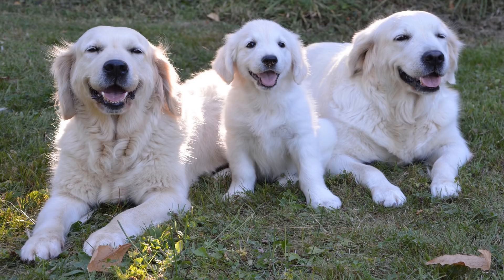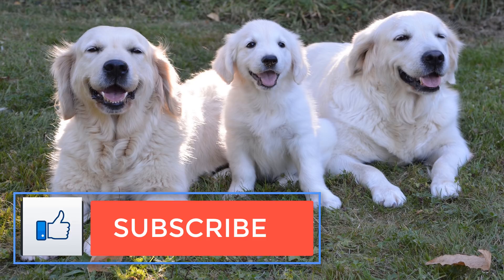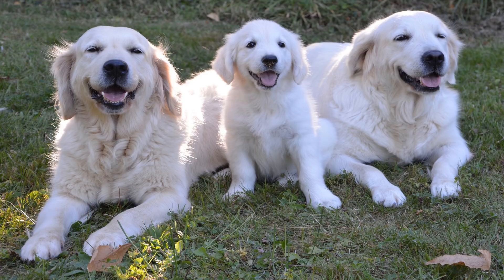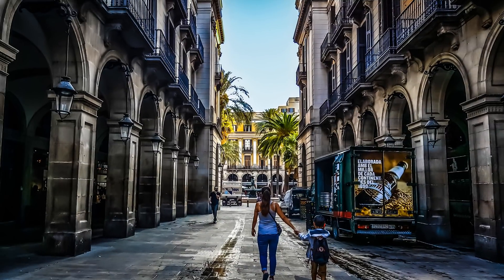Hawthorne berries can also act as diuretics and may help treat kidney problems. 3. Horsetail. A 2014 study found that horsetail extract had the same effects as prescription diuretics, with fewer side effects. Horsetail may be a good alternative to prescriptions, especially if you've had problems with side effects.